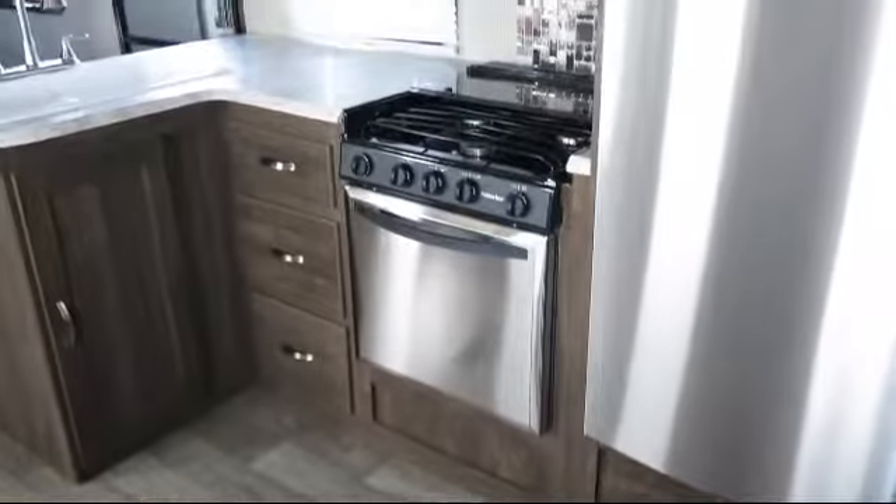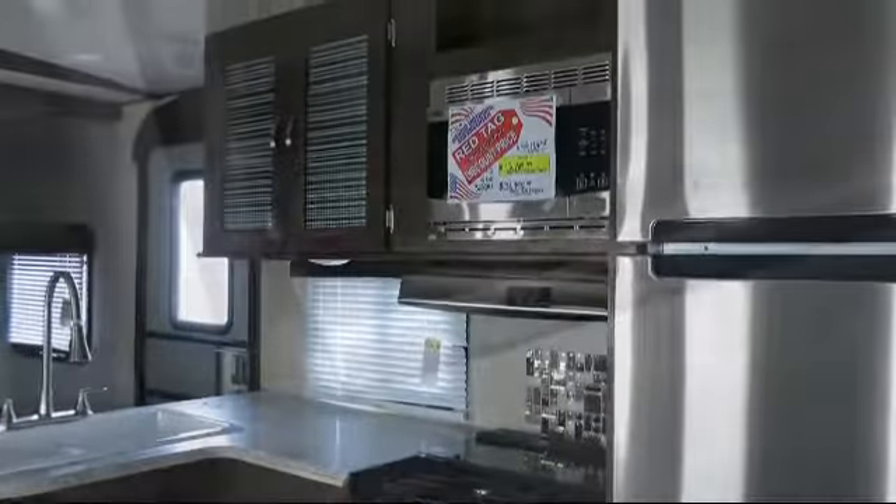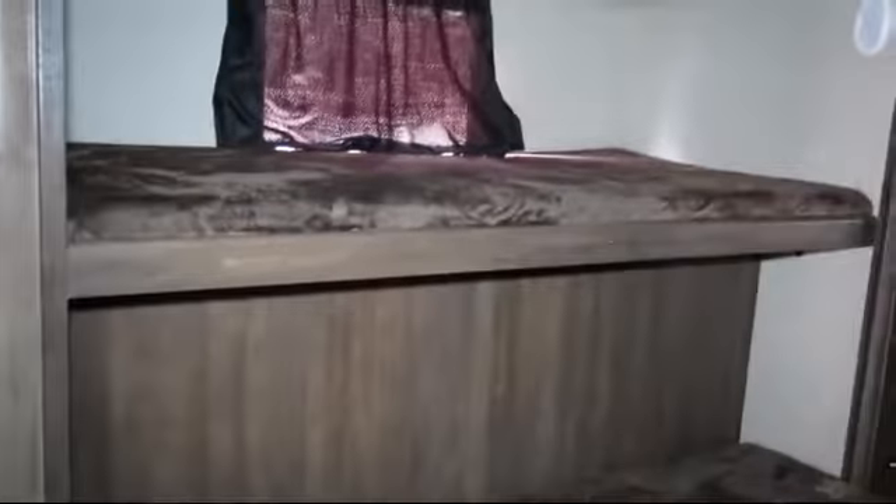Also included are a power tongue jack, outside kitchen refrigerator, pull out spray faucet, solid surface kitchen countertops, triple slides, entry grab handle, and smoke detector.